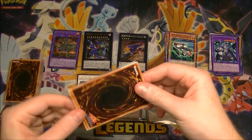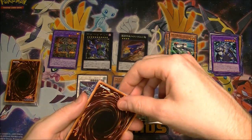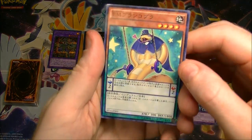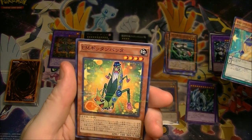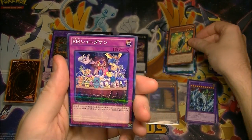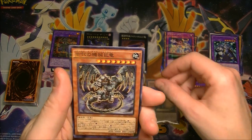So I've got an ultimate rare and two secrets so far, and we still got a lot to go. I'm digging this — I think I'm just going to go buy more of these because it's pretty fun. I'm kind of liking the Yu-Gi-Oh action. It's kind of like a flashback to when I used to watch the TV show. Some of these things just look awesome.